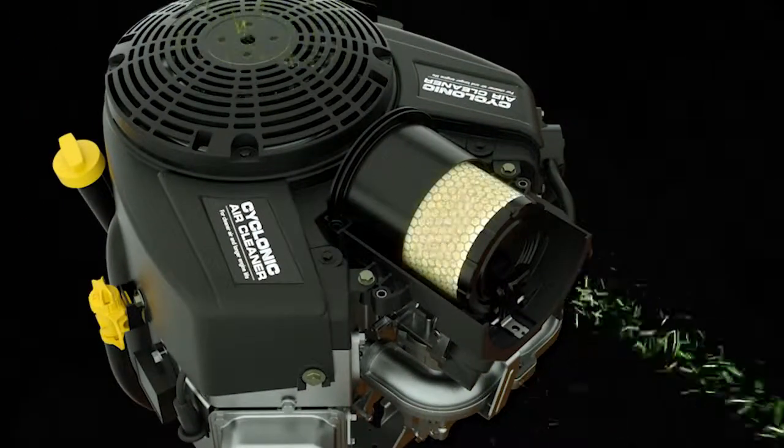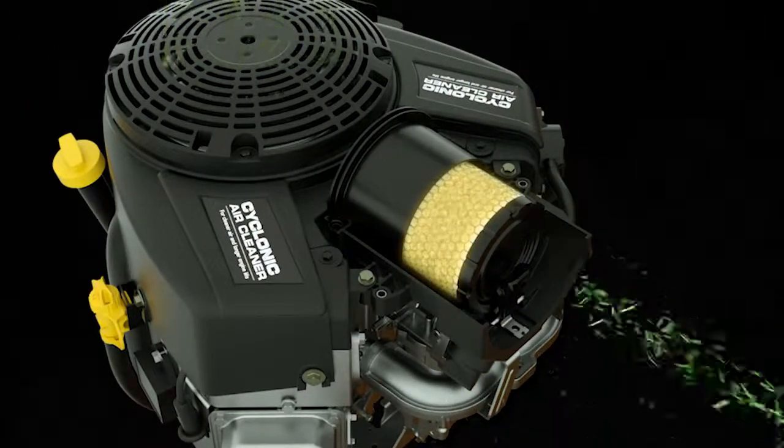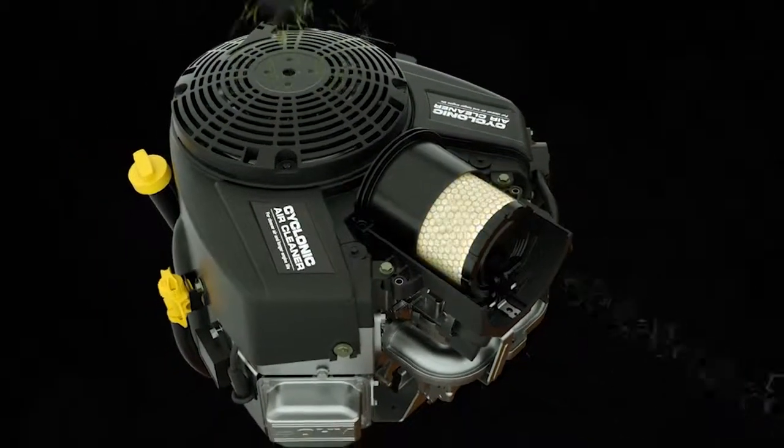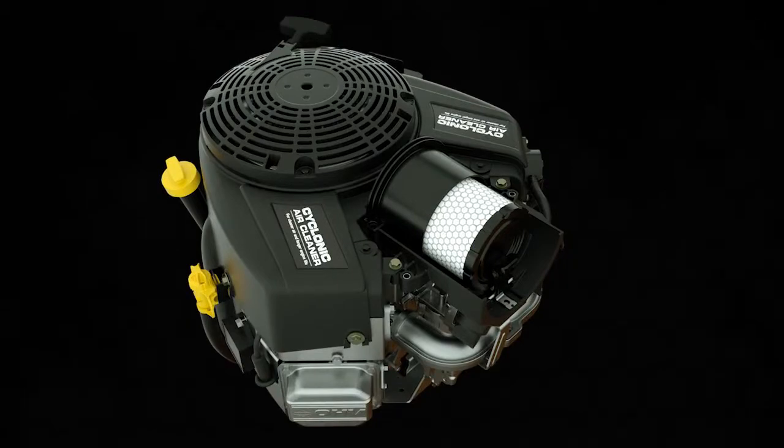Finally, any remaining small particles are captured by the large press-fit seal dual-element air cleaner. This patented system protects the engine from debris and extends the life of the engine.